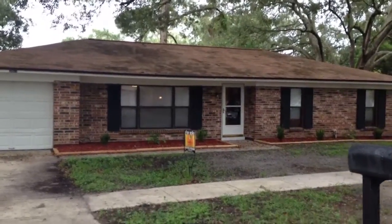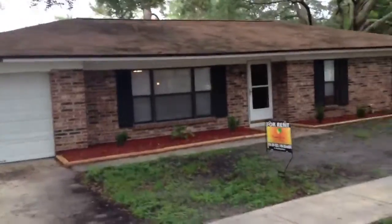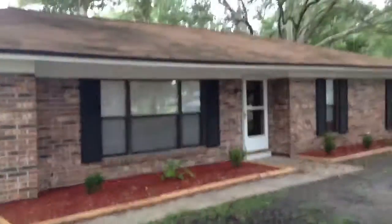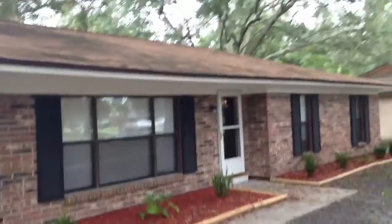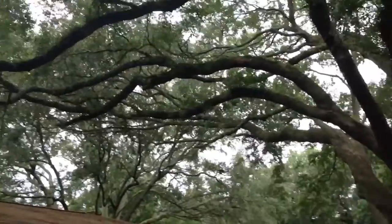I'm at 3861 Orale Drive East. I have completed the inspection of the whole house. Several things have not been completed based on the repair list.